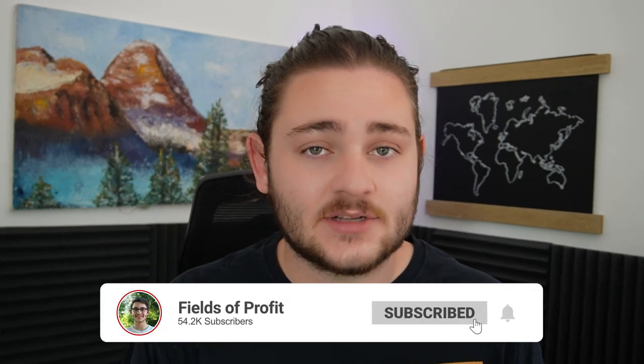But if this is your first video here, my name is Warner Fields with Fields of Profit. I'm a full-time seven-figure Amazon seller and I'm super excited to show you exactly how you can source profitable products on Amazon.